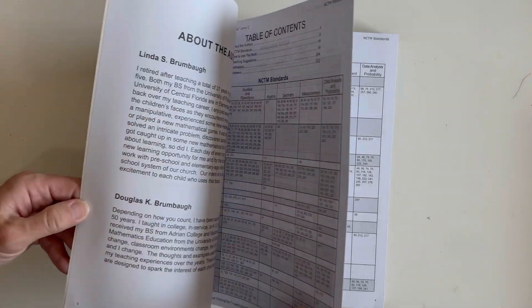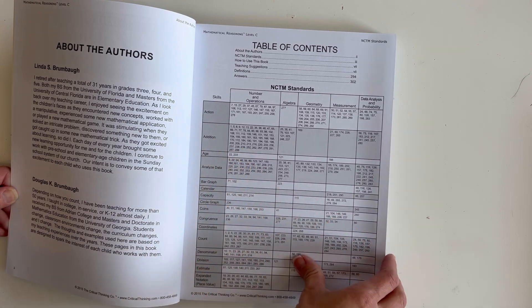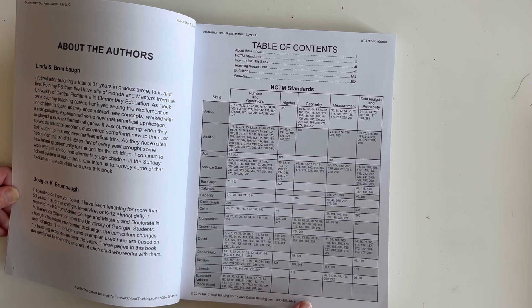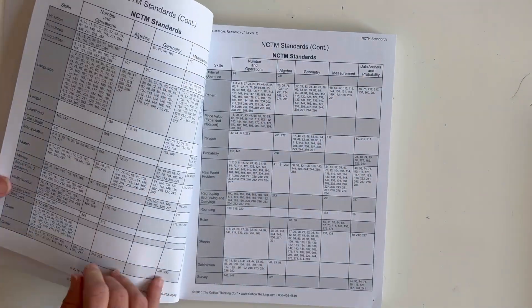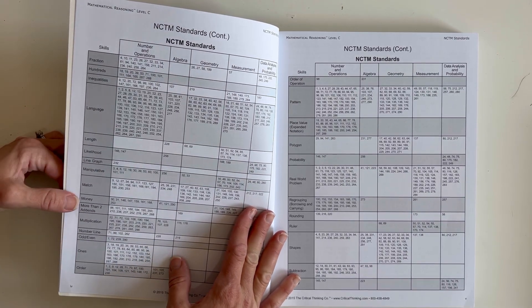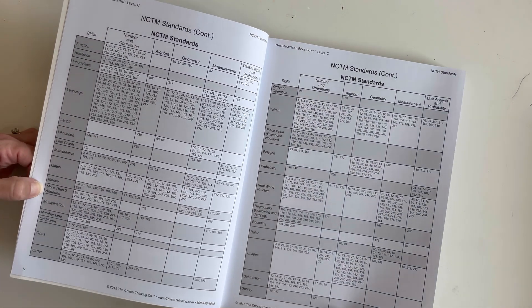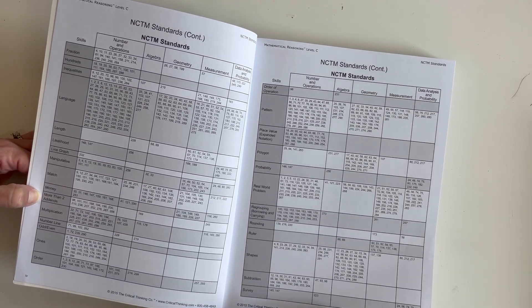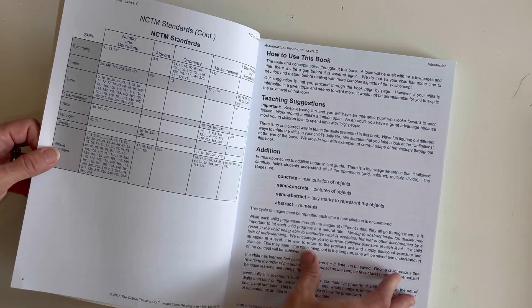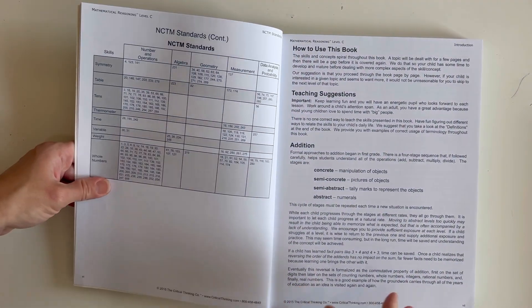Level C is for grade two and has a bit more for standards. Skills covered include: addition, age, analyze data, bar graph, calendar, capacity, circle graph, coins, congruence, coordinates, count, denominator, division, estimate, expanded notation, place value, fractions, hundreds, inequalities, language, length, likelihood, line graph, money, more than two add-ins, multiplication, number line, odd/even, order of operations, pattern, place value, polygon, probability, real world problems, regrouping, borrowing and carrying, rounding, ruler, shapes, subtraction, survey, symmetry, table, tens, thermometer, time, variable, weight, and whole numbers. Grade two definitely has a lot more in it.